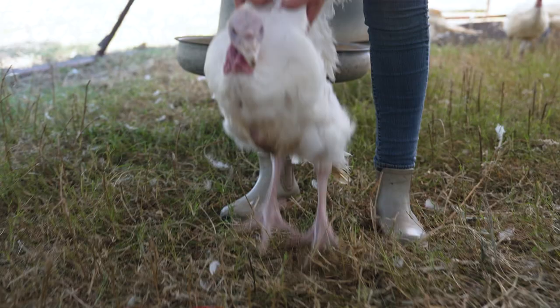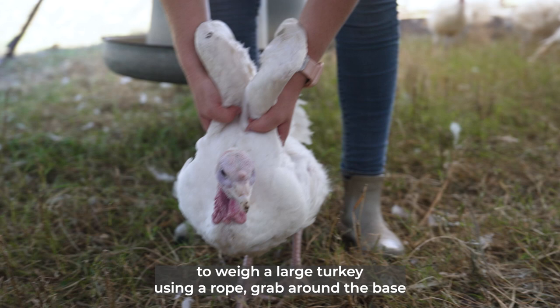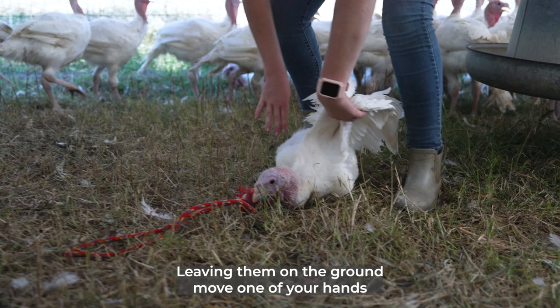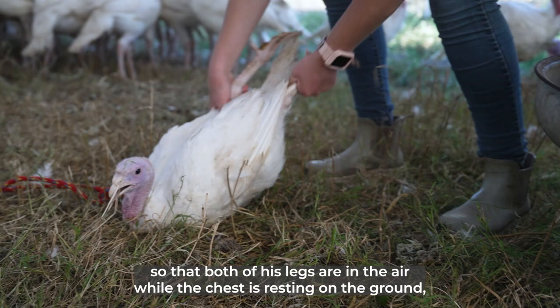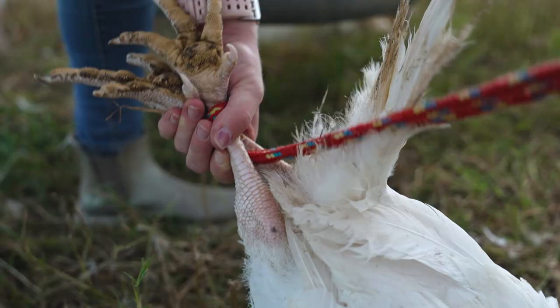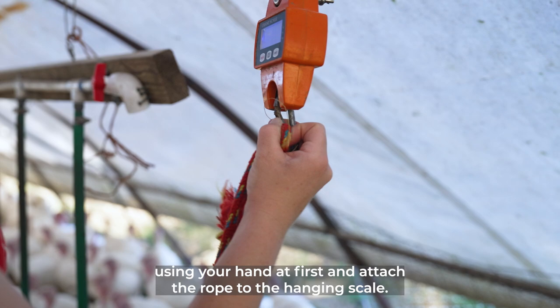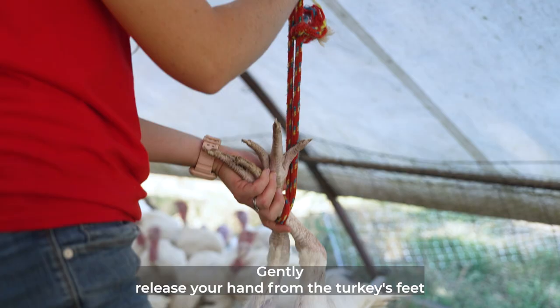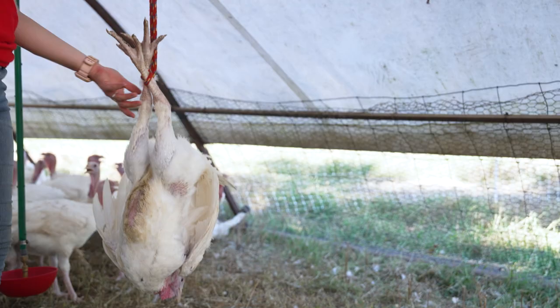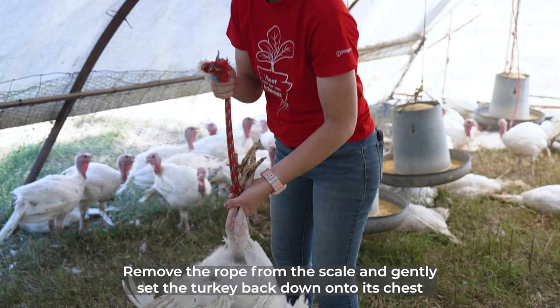To weigh a large turkey using a rope, grab around the base of the turkey's wings to keep them still and gently push the turkey downwards so that its chest is resting on the ground. Move one hand to grab one of the turkey's legs and pull it backwards and off the ground, then move your other hand to the other leg so that both legs are in the air while the chest is resting on the ground. Using a thick and soft rope tied in a circle, loop the rope around the turkey's feet and pull it through between its legs. Slowly lift the turkey by its legs off the ground using your hand first, then attach the rope to the hanging scale. Gently release your hand so the turkey is hanging only by the rope to collect the weight. Do not leave the turkey in this upside-down position for an extended amount of time. Remove the rope from the scale and gently set the turkey back down onto its chest on the ground, then remove the rope.